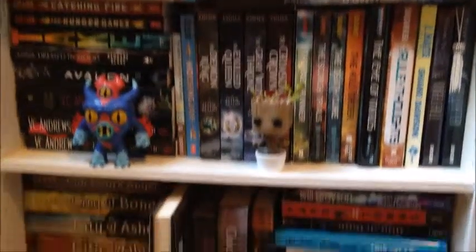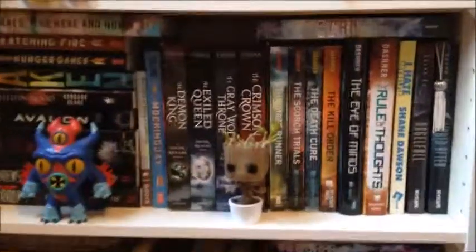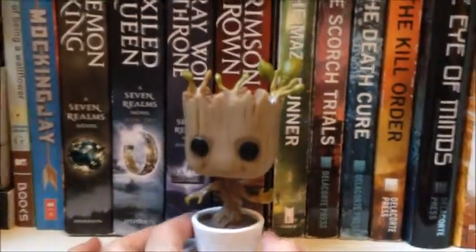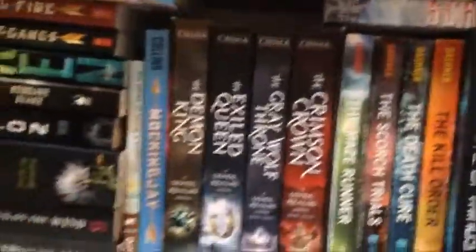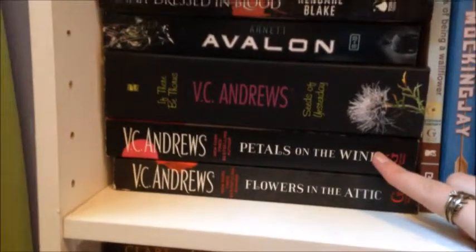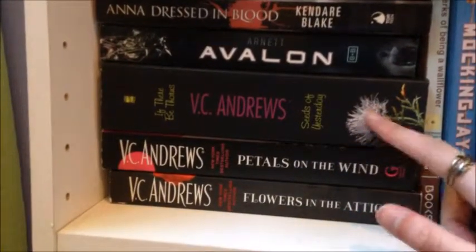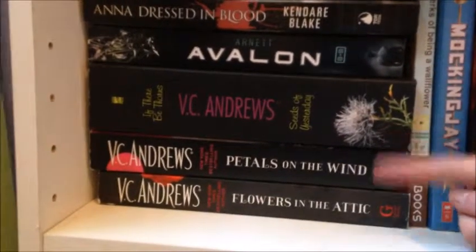Alright, first off, just a little overview. Guarding my bookshelf we have Fred from Big Hero 6 and Dancing Baby Groot from Guardians of the Galaxy — he's actually a bobblehead. I'll move them out of the way. So on the first shelf, starting here, we have Flowers in the Attic, Petals on the Wind, and a bind-up of If There Be Thorns and Seeds of Yesterday by V.C. Andrews. I love these — I've read these two, but I haven't read the bind-up yet.